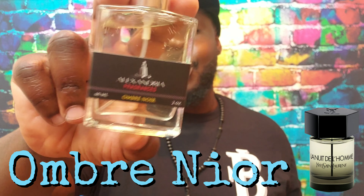Next one is Hawaii Volcano Intense, their take on Creed's Virgin Island Water. I'm going to make a full review on this one, so I won't say much here — a review is already being planned.